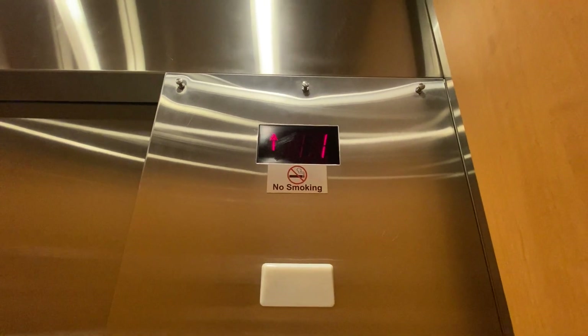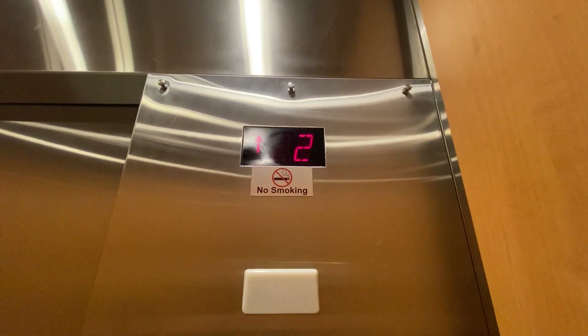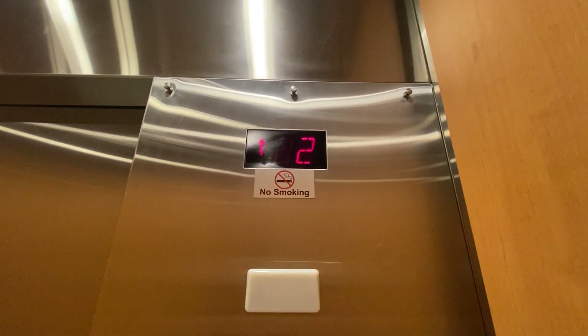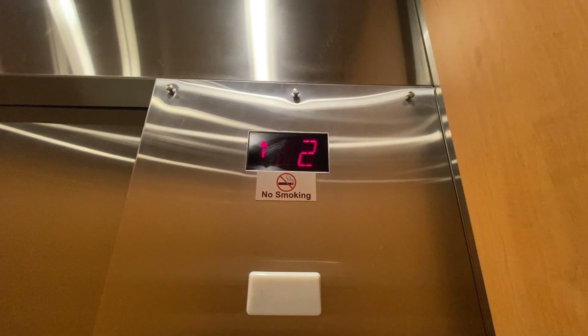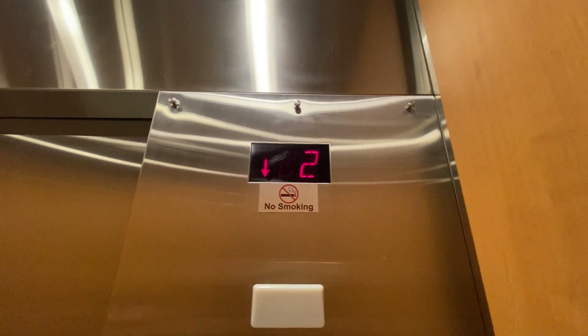There's your inner lock. You can see the ceiling, floor indicator, fixtures, open and close alarm. There's the emergency phone, elevator certificate, your firefighter's operation.